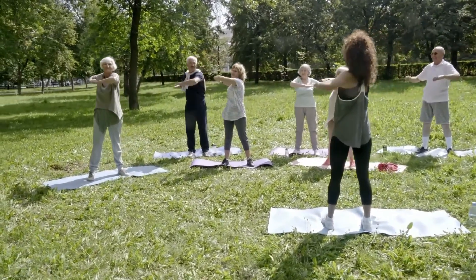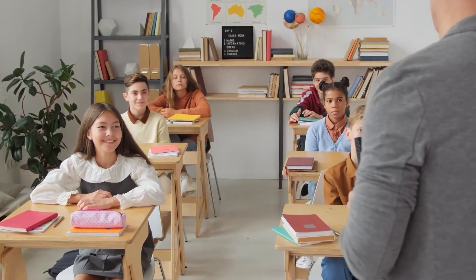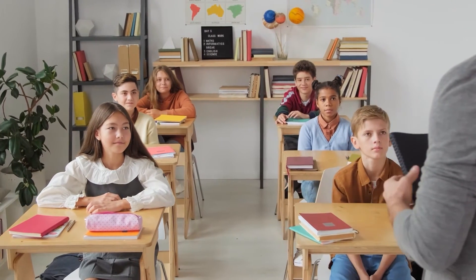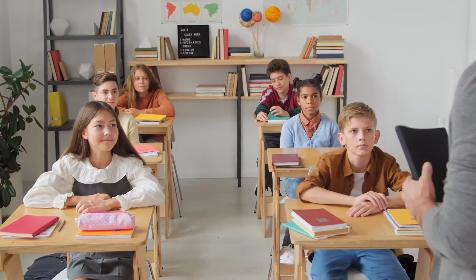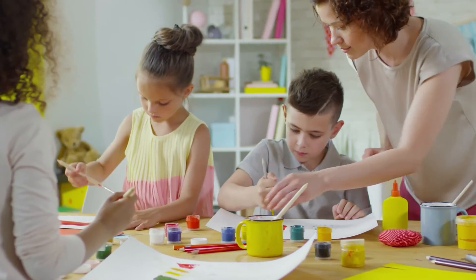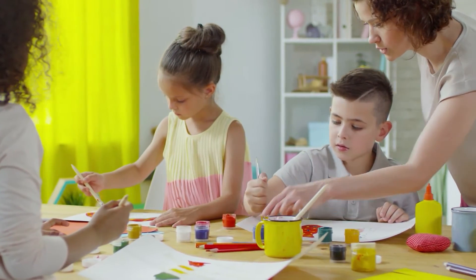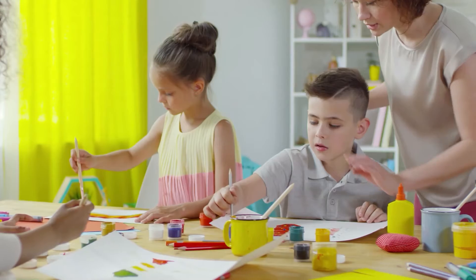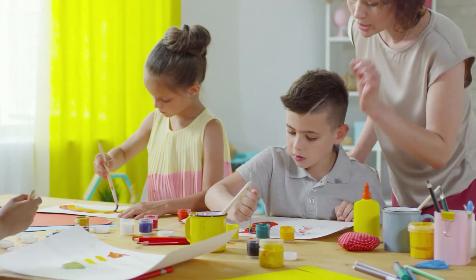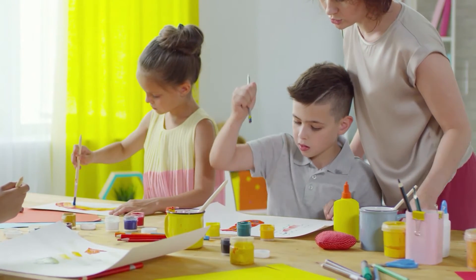In schools, the GR1 can help teachers and students with learning and teaching. It can act as a tutor, a mentor, or a peer. It can provide personalized and adaptive instruction, feedback, and assessment. It can also provide motivation and encouragement such as praise, rewards, or challenges. It can foster creativity and curiosity through exploring, experimenting, and discovering, and promote collaboration and cooperation such as working in teams, solving problems, or sharing ideas.